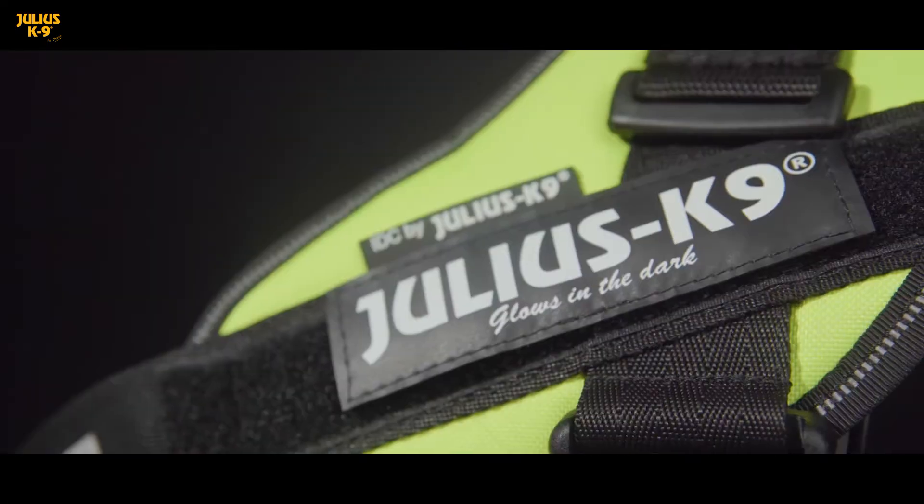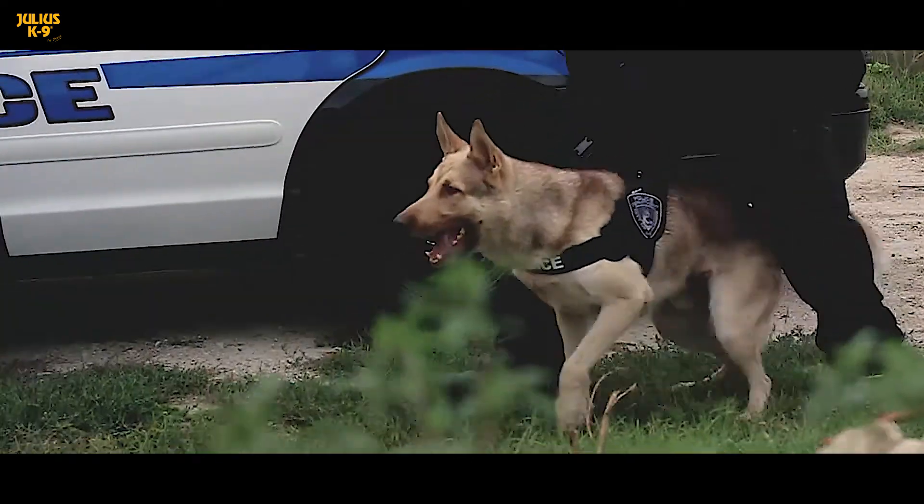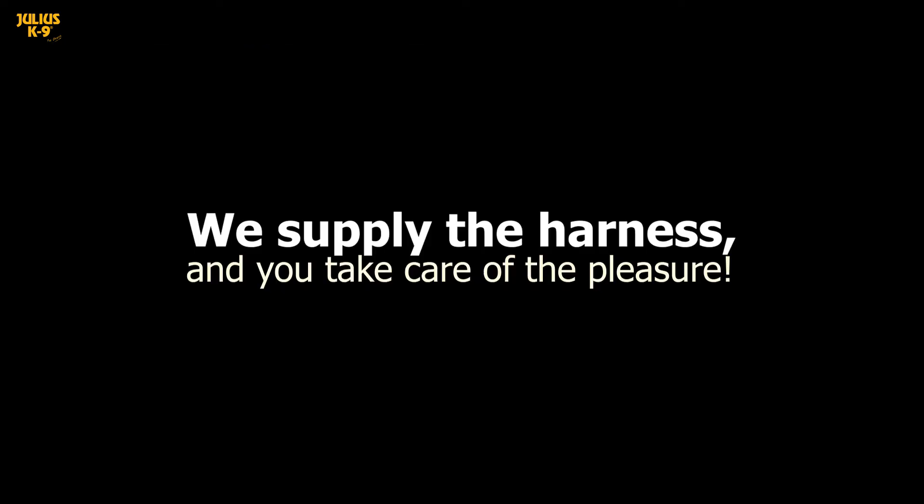It's safe, your dog is visible from afar. For 10 years now, recommended by dog trainers, veterinarians, search and rescue and working dog organizations. We supply the harness, you take care of the pleasure.